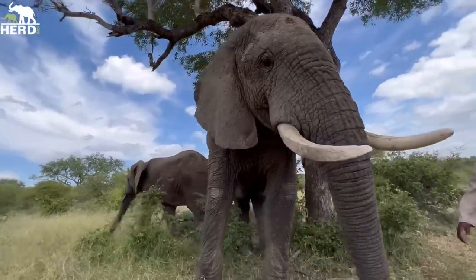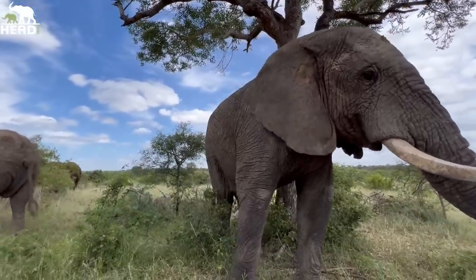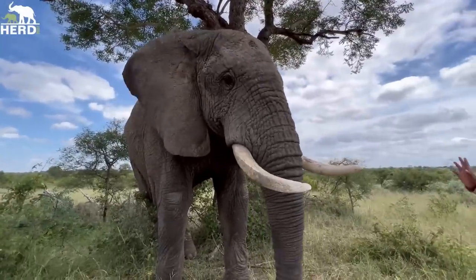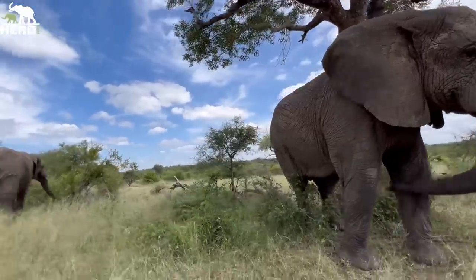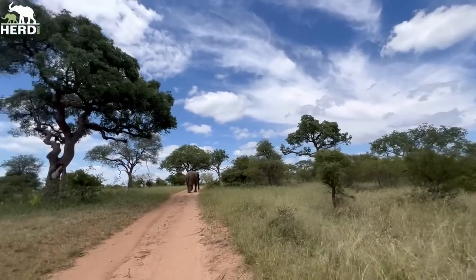Thank you, Samokane. So that's the update — January starts our marula season, up until February. They're off to another tree.